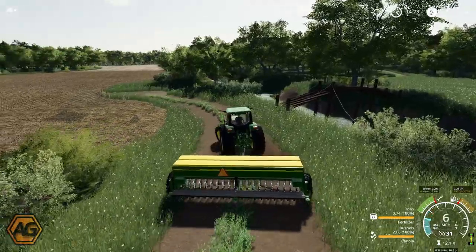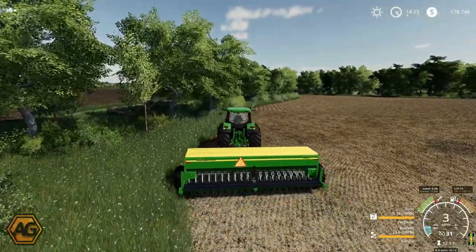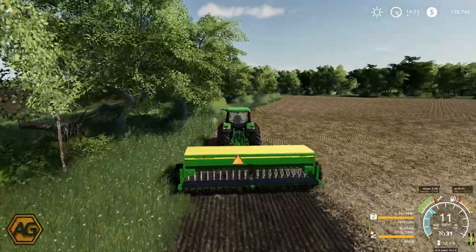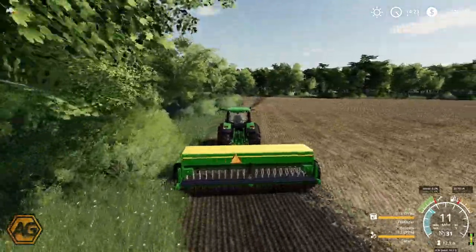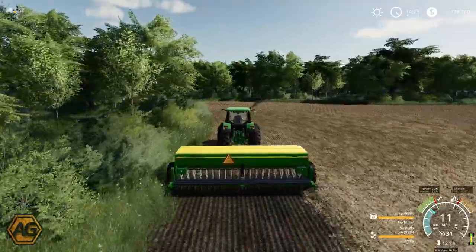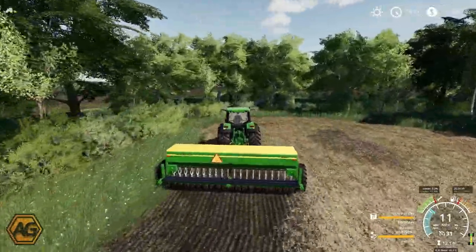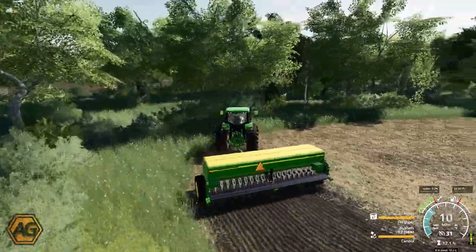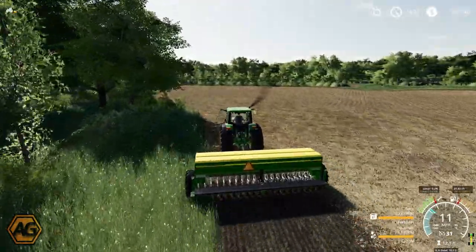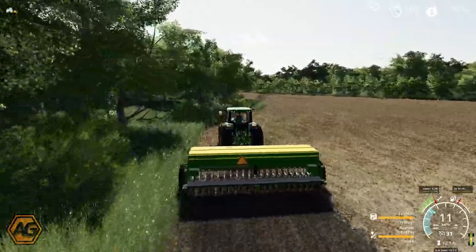Over here in field 18 — our furthest field away, our nice compact little field, probably the most awkward to harvest though. We'll get this drill turned on and make a start running around here getting some canola planted. No issues whatsoever pulling this. We can obviously direct drill straight into this soybean stubble, which is good to see. The other tractor has about a 50-minute job to get that field planted. I'm hoping we should be able to run around here, get this field done, possibly field 17 as well.